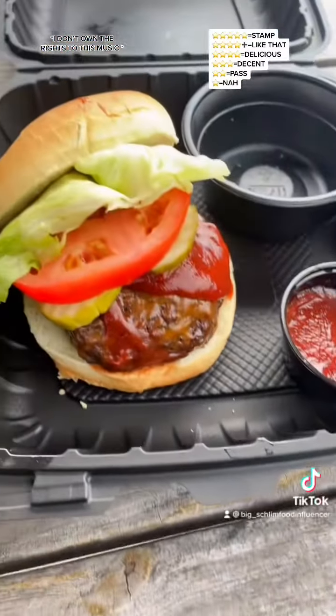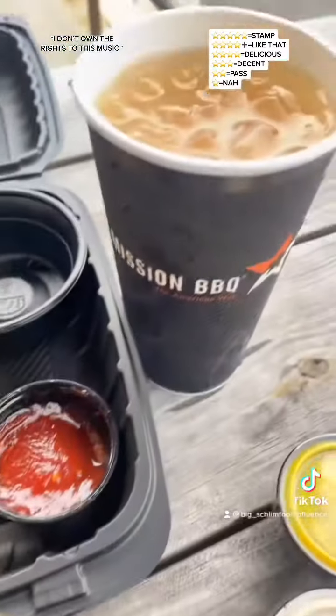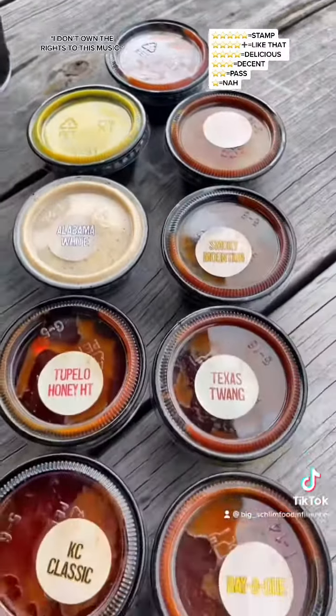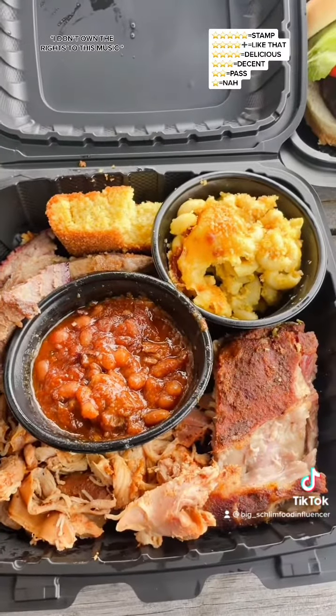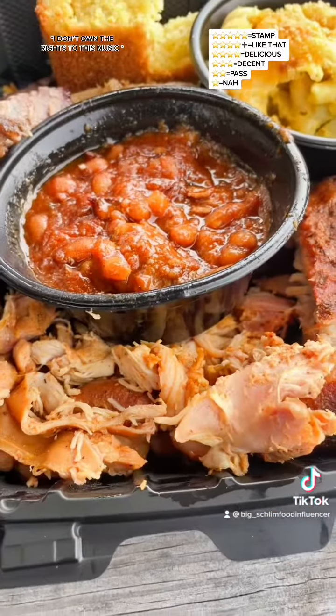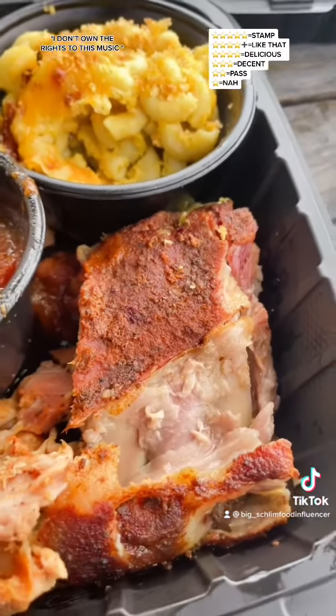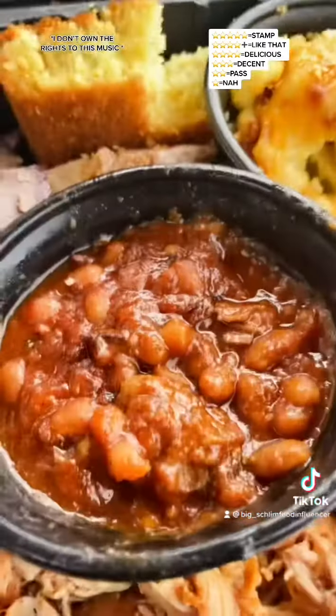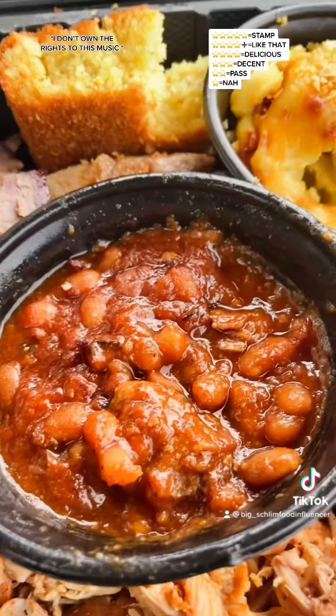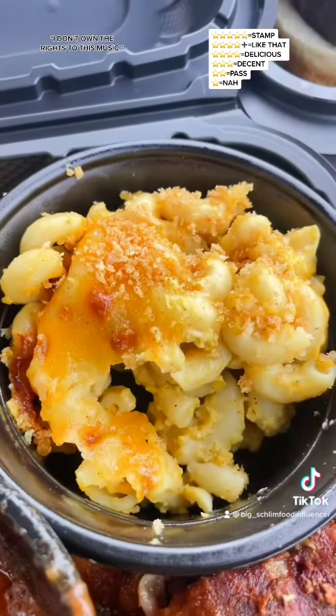All right, the sauces — they got the KC Classic, Pillow Hot Honey, Texas Twang Barbecue, Smoky Mountain, Alabama White, the mustard one right here, Memphis Bell, and the regular barbecue sauce. All free of charge.